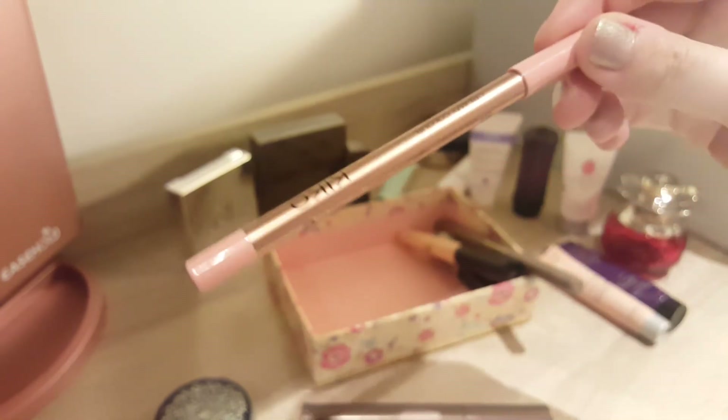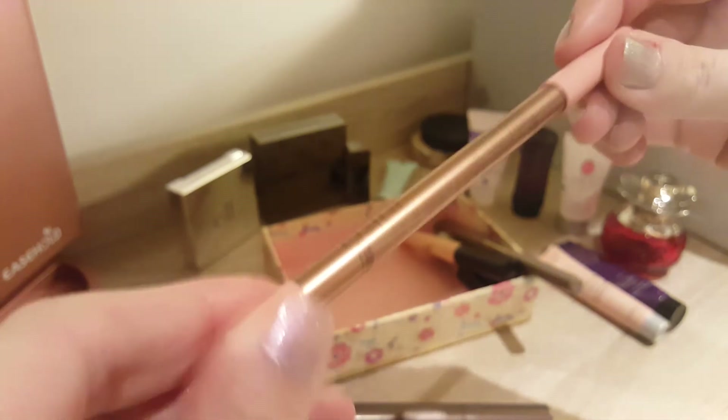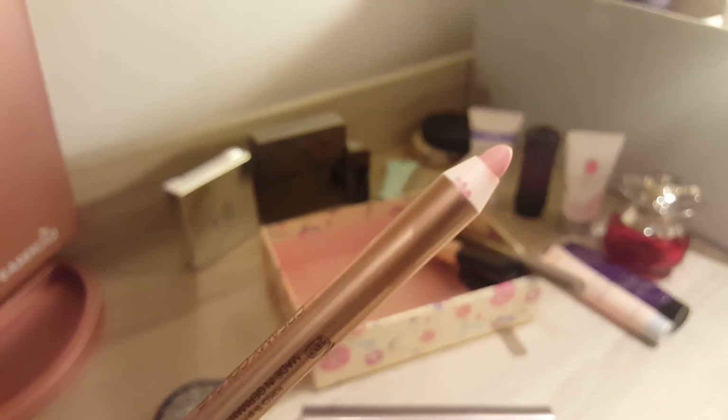I did not use my lip pencil at all. This is the Creamy Color Comfort Lip Liner from Kiko Milano. I didn't use it purely because it didn't fit with the lipstick. And to be honest, that's the only lip pencil I have — I don't have any other lip pencils and I don't really use them.